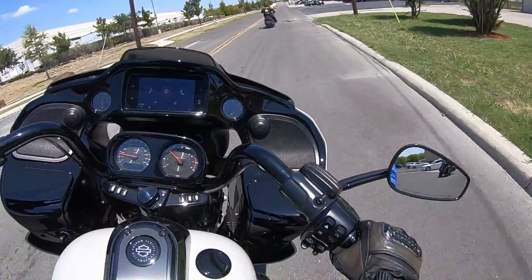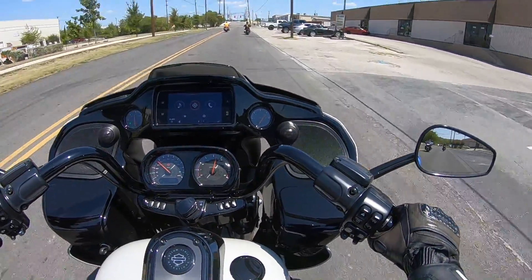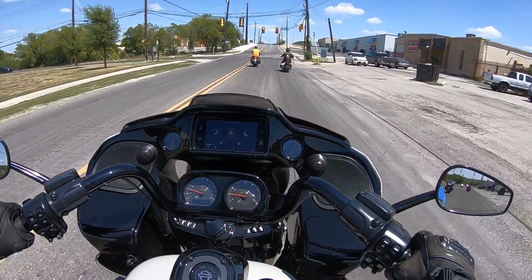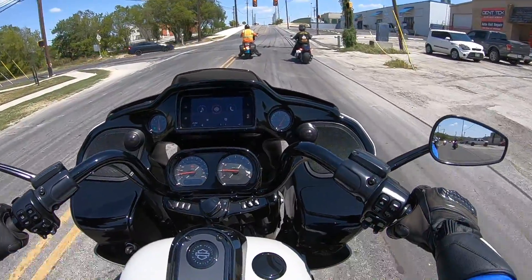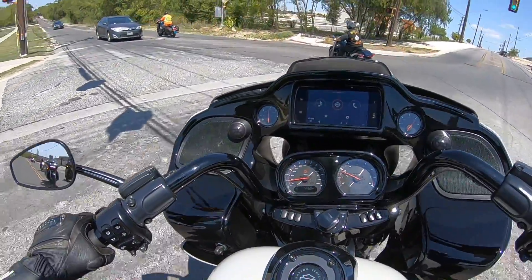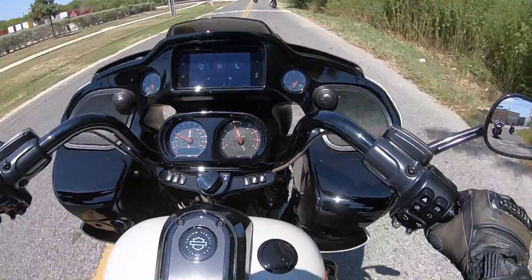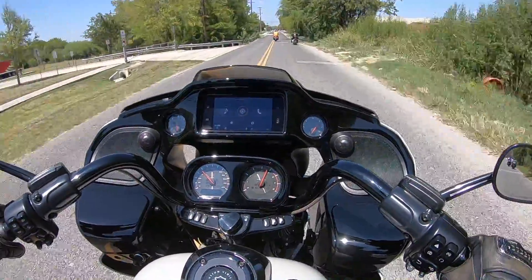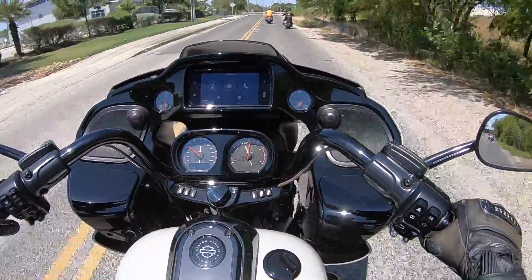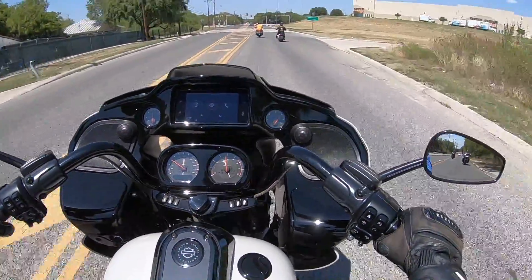I'm gonna be honest — without a doubt this is a long highway road trips type of bike, not a commuter at all. For someone that's never ridden one of these, it is a little difficult. I'm trying to get used to this bike. Just give me a second — it's my first time on one of these, and as soon as I get acclimated I'll start giving you my perspective on basically everything I can.